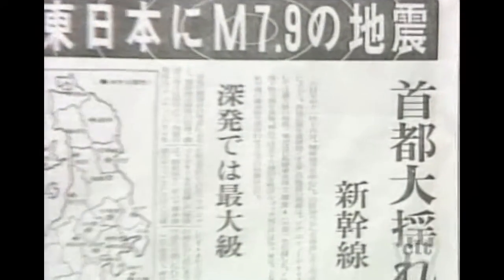Japanese can be written both horizontally and vertically. Let's take a look at a newspaper. This headline is printed horizontally, but the text is printed vertically.